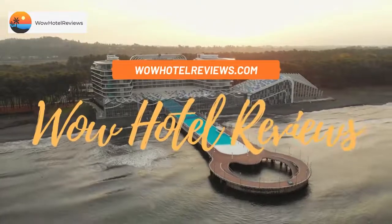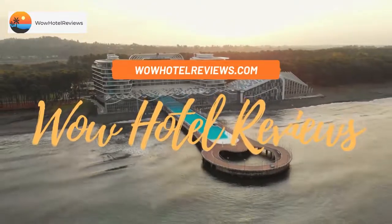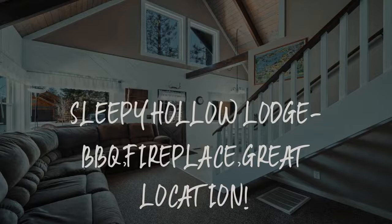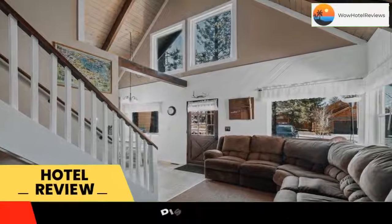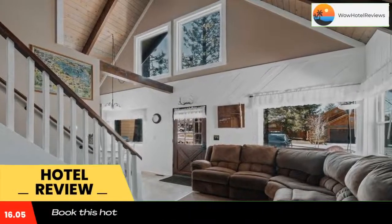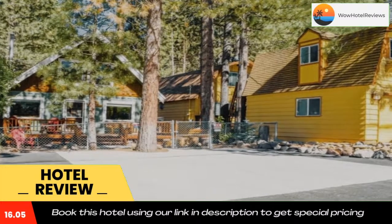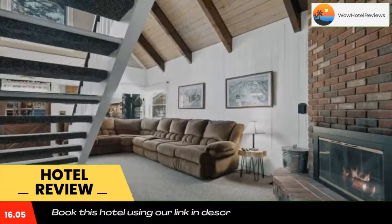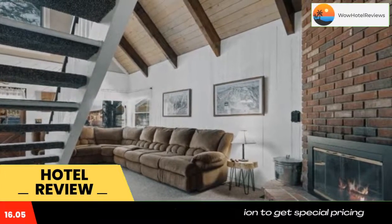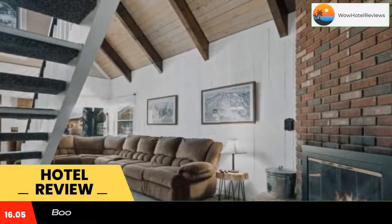Hello guys, welcome to Wow Hotel Reviews. Today I am reviewing Sleepy Hollow Lodge — barbecue, fireplace, great location. It's a non-star hotel. Please use our Booking.com link in the description to book the hotel and get special pricing. Some of the most popular facilities are free parking and barbecue facilities.